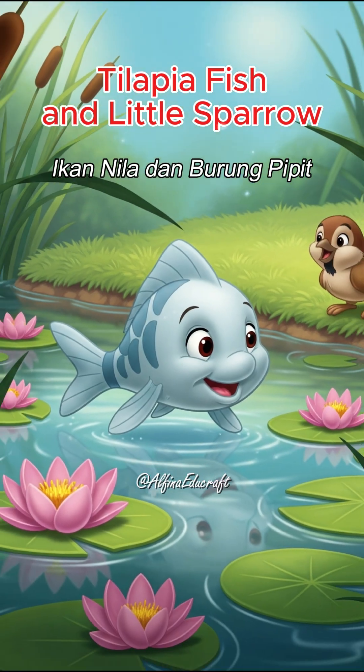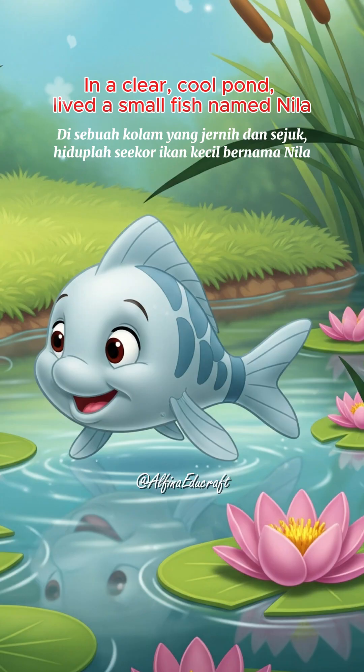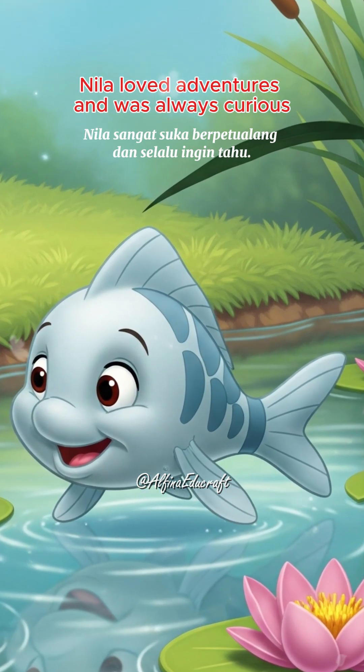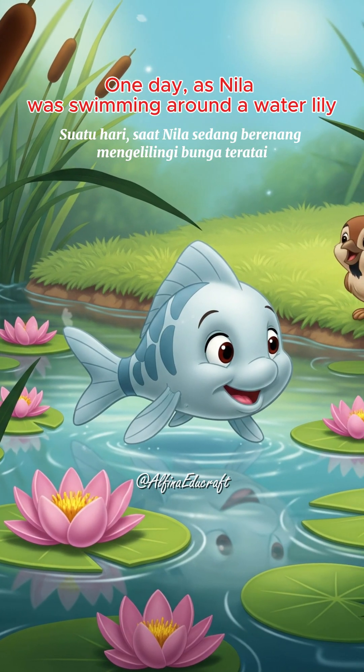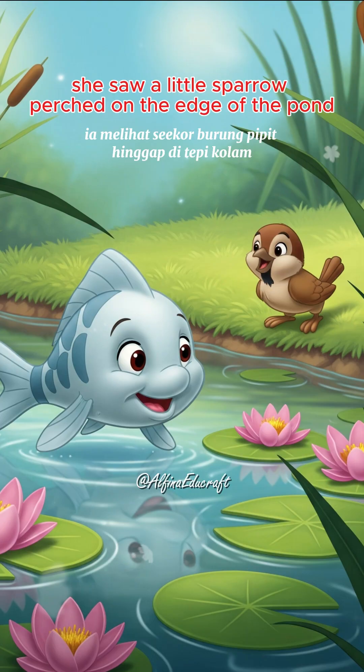In a clear, cool pond, lived a small fish named Neela. Neela loved adventures and was always curious. One day, as Neela was swimming around a water lily, she saw a little sparrow perched on the edge of the pond.